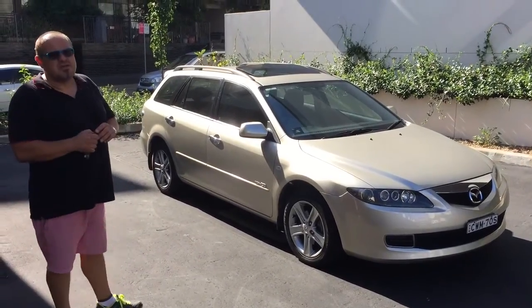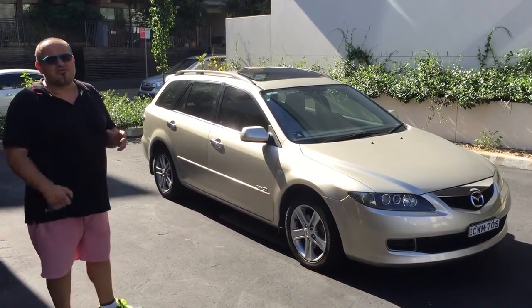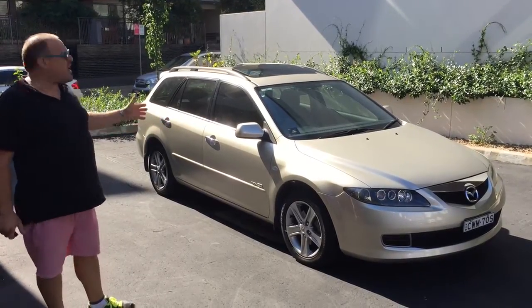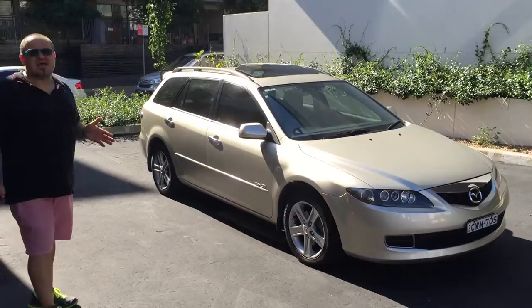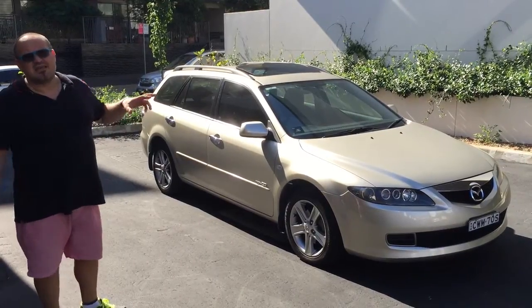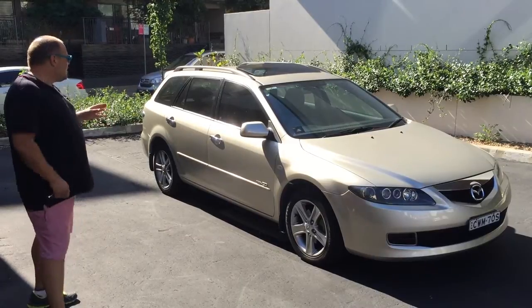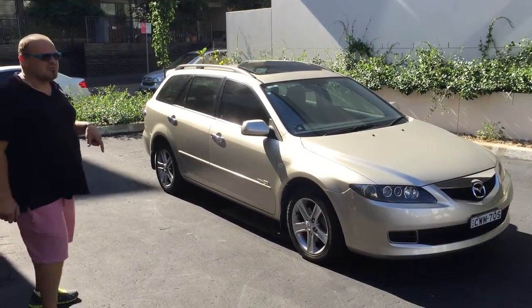Hi guys, I'm Dominic from the Better Car Company and today I'm going to show you a very, very nice 2007 Mazda 6 in a wagon, the MZR model, the CD, and it's a turbo diesel, manual — a fantastic car to drive, but we're going to show you that in a moment.